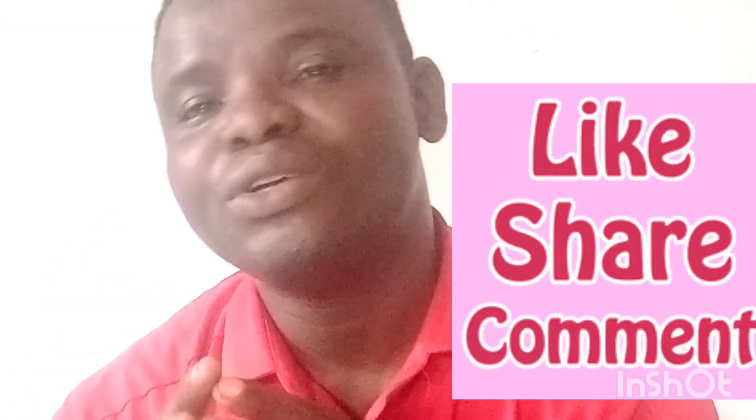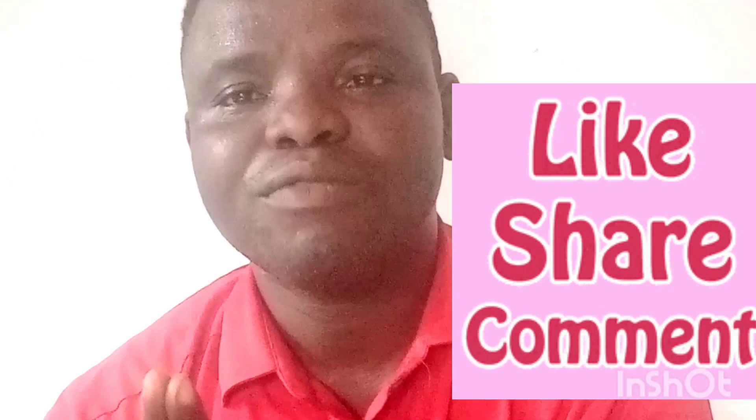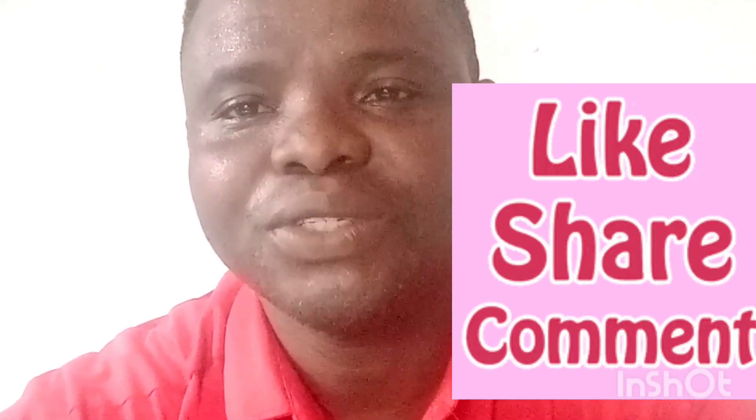Mr. Engine, thank you. See you in my next video, thank you.